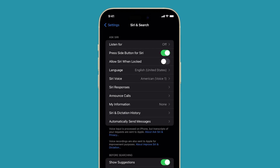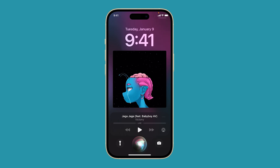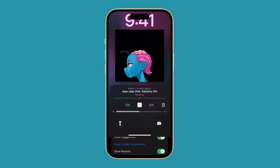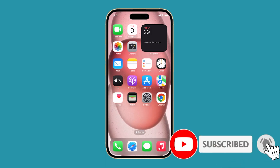Once you have turned off Hey Siri, you can still activate Siri by pressing and holding the side button or home button. These settings will be appropriate for people who don't use Siri that much. This way, your iPhone doesn't use the microphone even if it's idle. We hope this quick tutorial can help you. Thanks for watching.